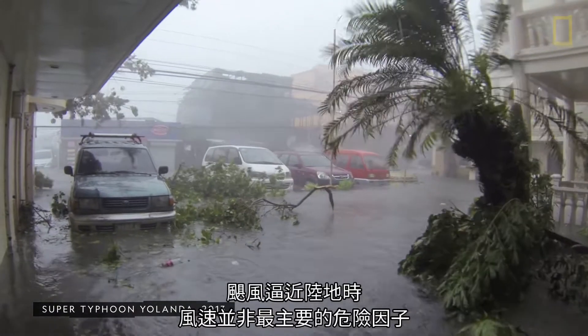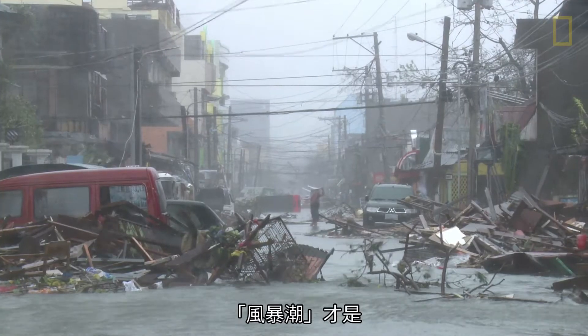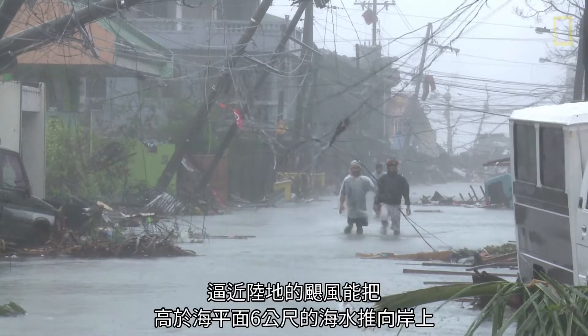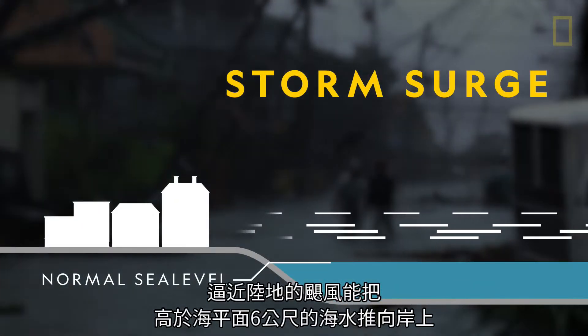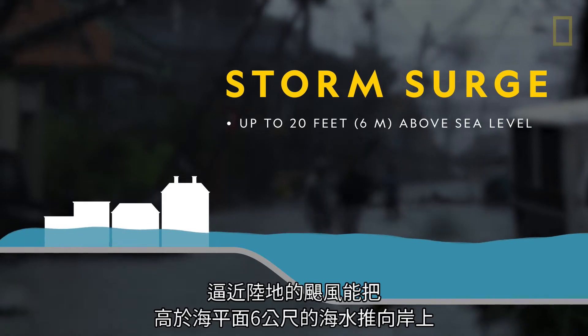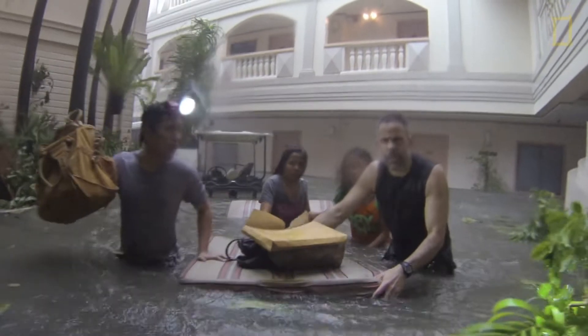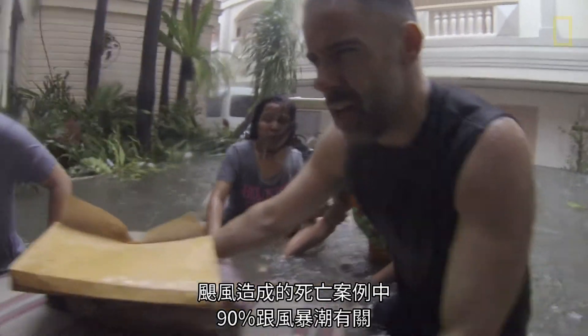But wind speed isn't always the most dangerous component when hurricanes come near land — it's storm surge. Storm surge is caused when winds from an approaching hurricane push water towards the shoreline up to 20 feet above sea level and can extend 100 miles. Ninety percent of all hurricane deaths are the result of storm surge.